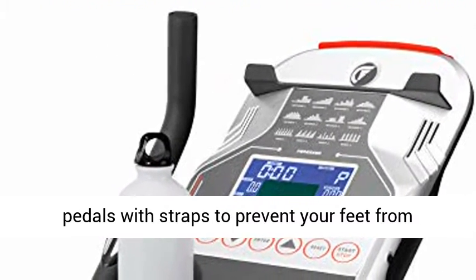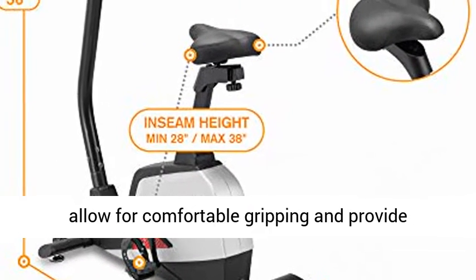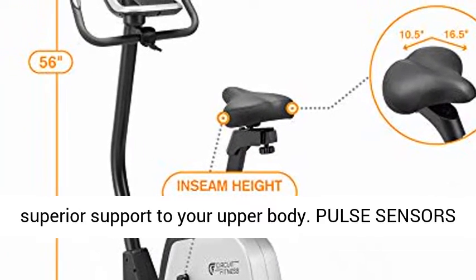Ergonomic handles and safety pedals: this gear has textured pedals with straps to prevent your feet from sliding. The bike's pair of contoured handles allow for comfortable gripping and provide superior support to your upper body.